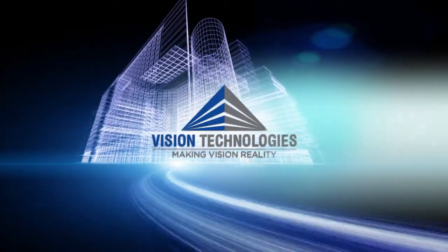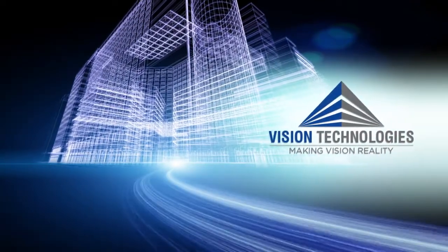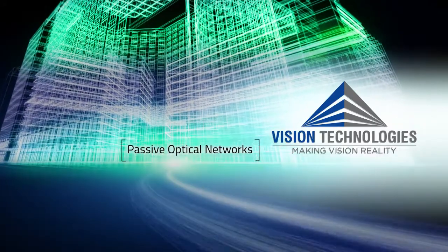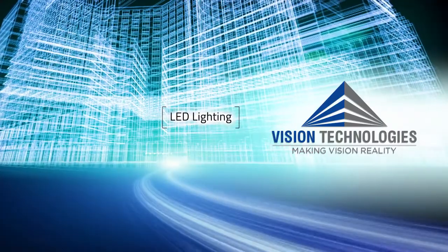Vision Technologies recognizes the need for great engineering to complement IT services. In fact, we've been experts in audio-visual, security, DAS and wireless systems, passive optical networks, low-voltage cabling and LED lighting since 2000.